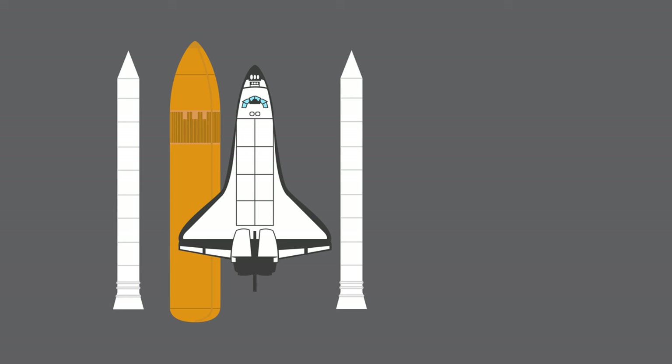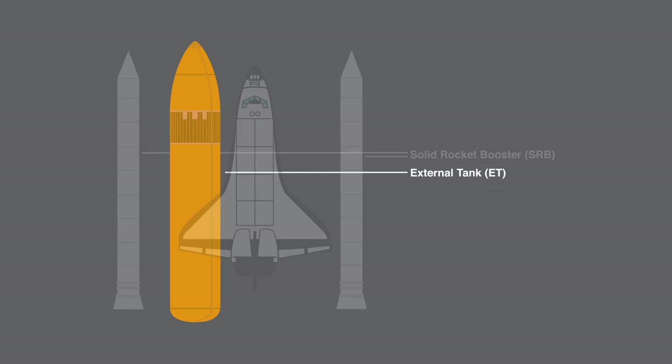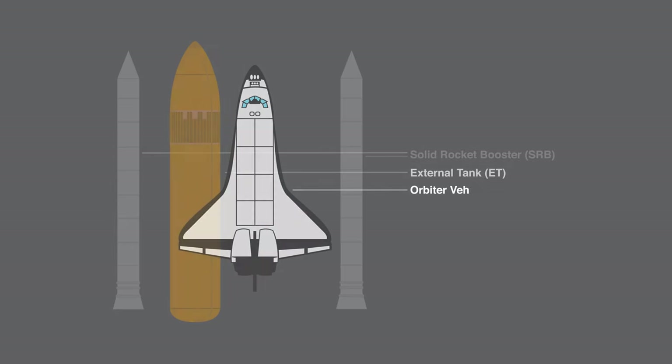The Space Shuttle had three main components: the solid rocket boosters, which helped lift the orbiter off the ground; the external tank, which supplied fuel for the orbiter's main engines; and the orbiter vehicle itself.